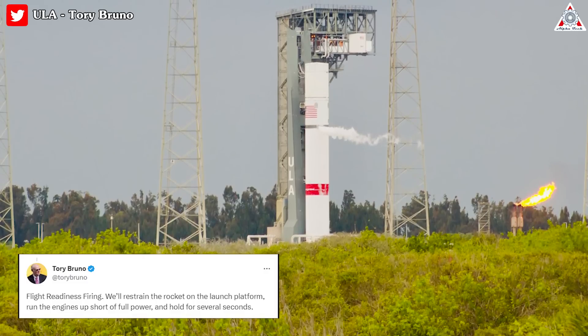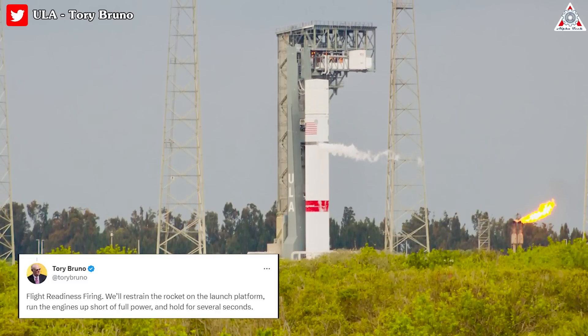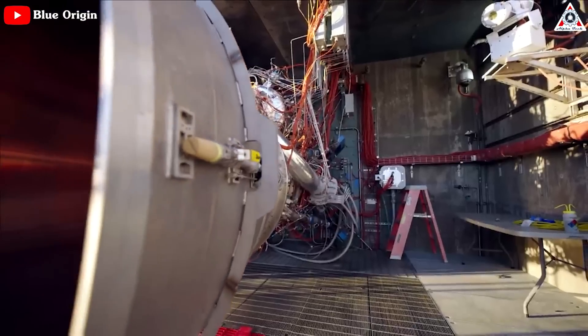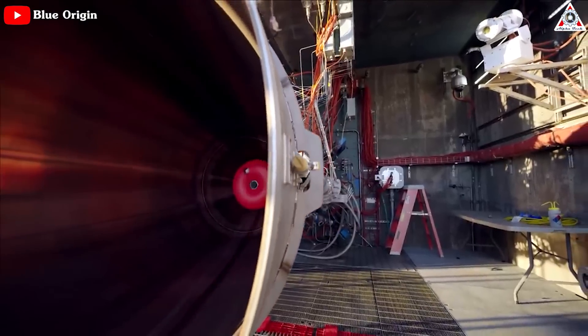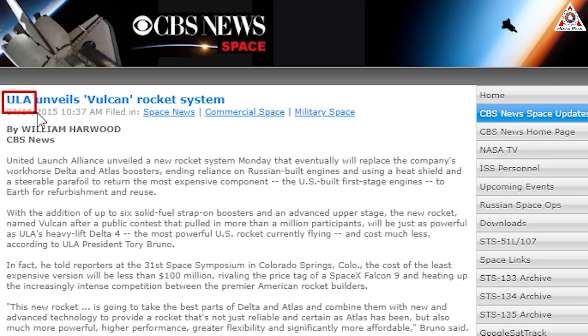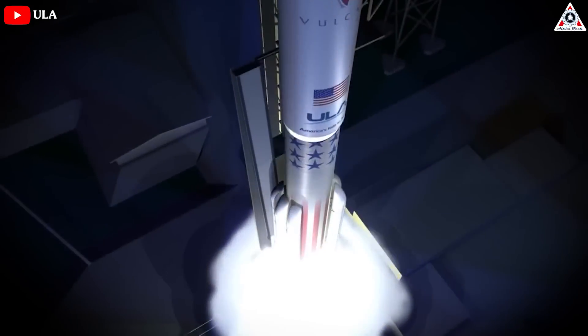The teams run through terminal count and restrain the rocket on the launch platform, run the engines up short of full power, and hold for several seconds to perform the test. ULA is probably not too unfamiliar with all this, as the BE-4 caused Vulcan to delay in the first place. The company unveiled the Vulcan rocket in 2015, then targeting a first launch of the new vehicle in 2019.